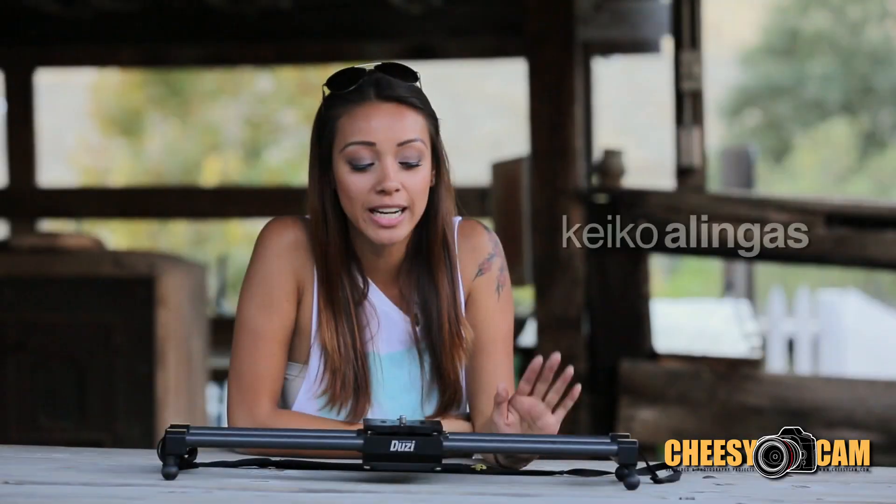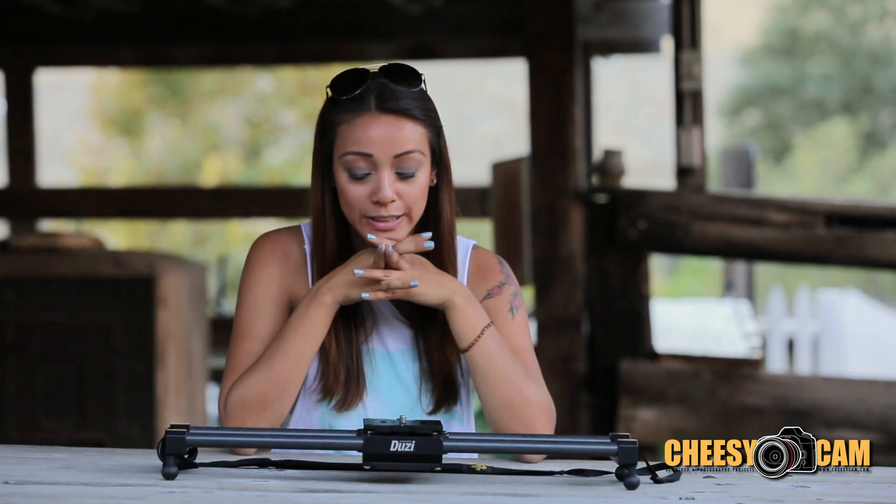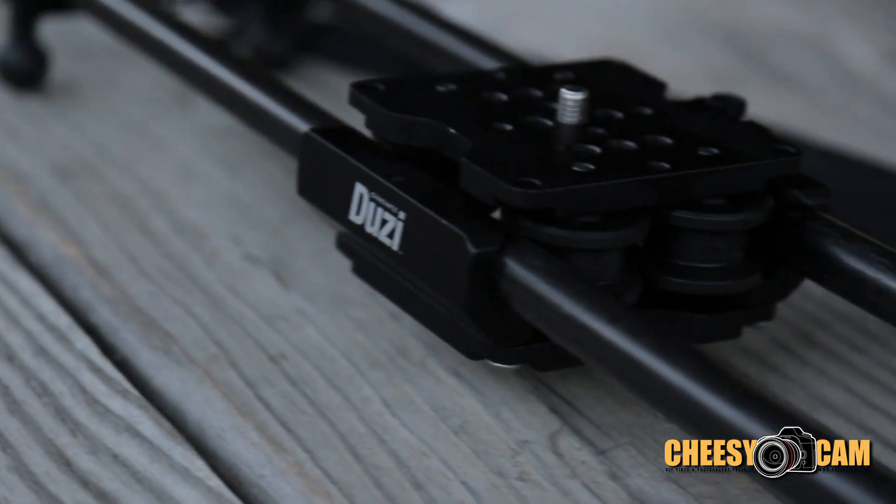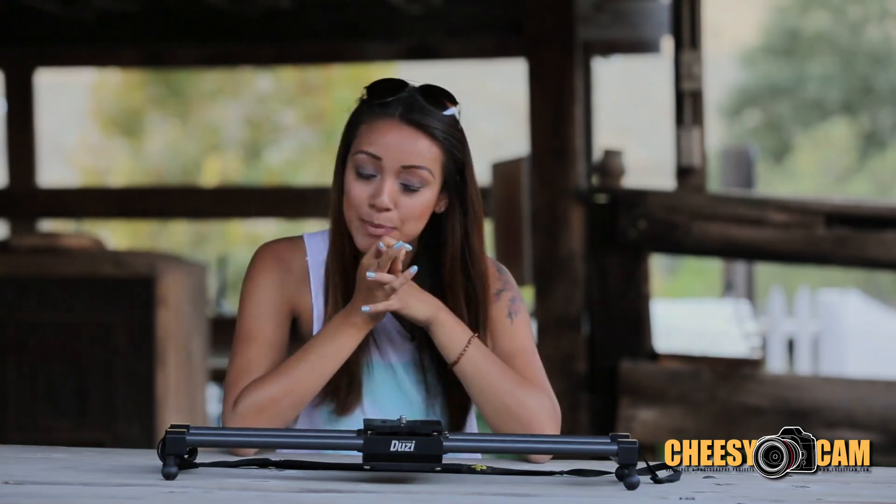Hey, what's up guys, it's Keiko Olingas here and today we're looking at Cinnabate's Doozy Slider for CheesyCam.com. Now as you can see, this slider is not the biggest nor the longest looking slider out in the market, but that's the whole point. Cinnabate made the Doozy extremely lightweight and portable to really cater to filmmakers and videographers with a run-and-gun type of lifestyle.